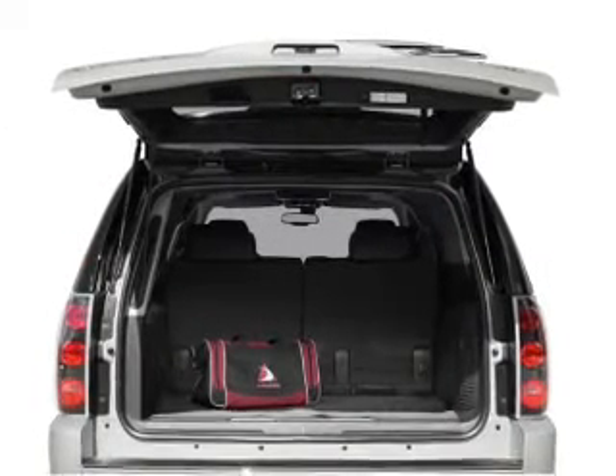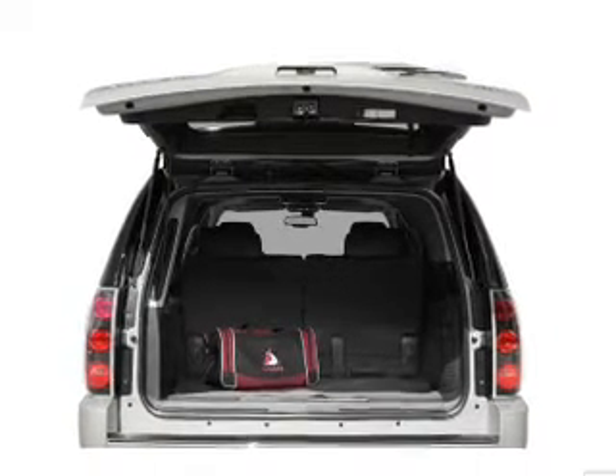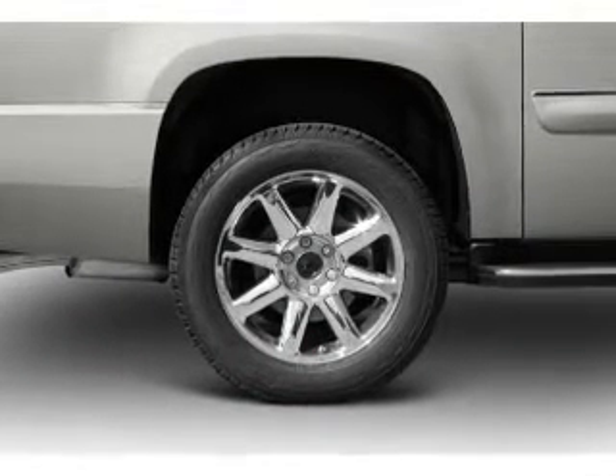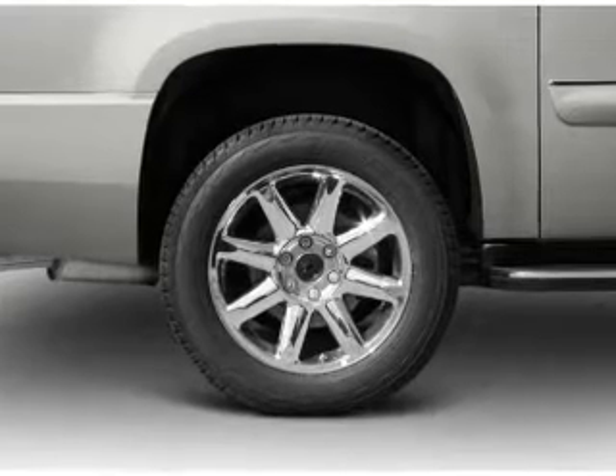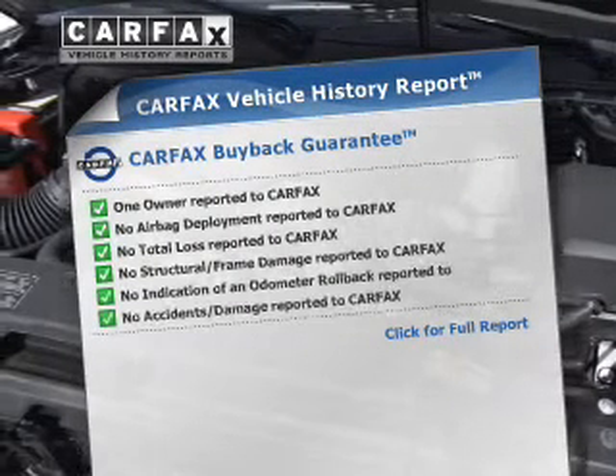A premium sound system is just one of the benefits of owning this vehicle. You will appreciate the safety feature of anti-lock brakes and memory settings made for a more comfortable ride. An included Carfax vehicle history report allows you to purchase with confidence and the knowledge that your buy was a smart choice.